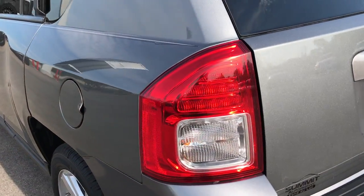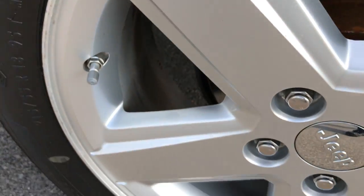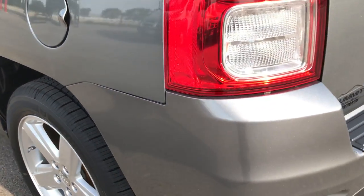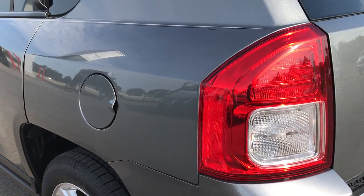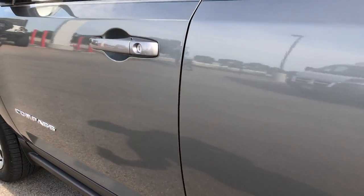Down this side of the Jeep, just as clean as the passenger side. This back rim is in excellent shape as well, and that tire is brand new too — so four brand new tires. Very, very clean down this side; I didn't see any dents or dings.